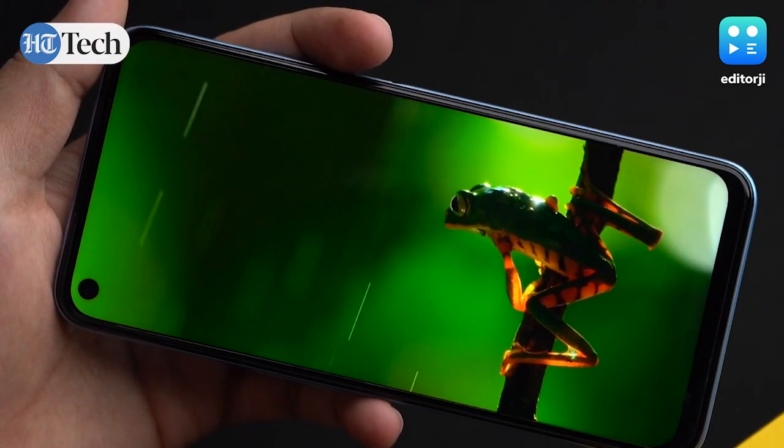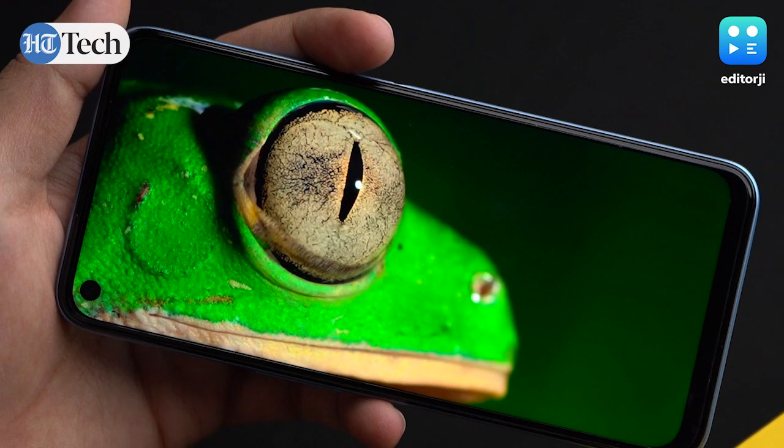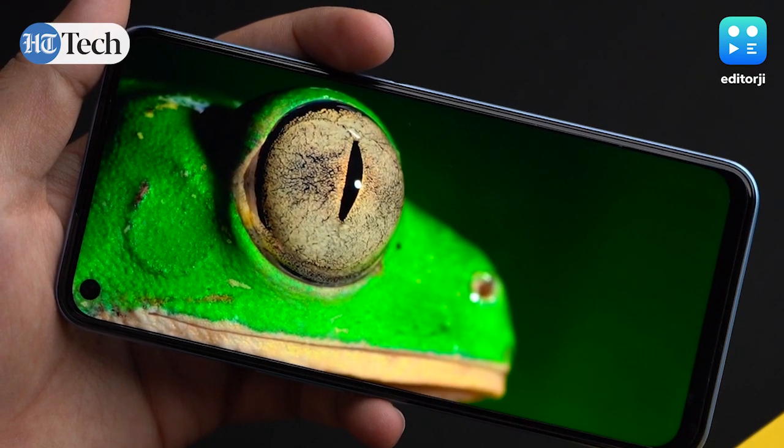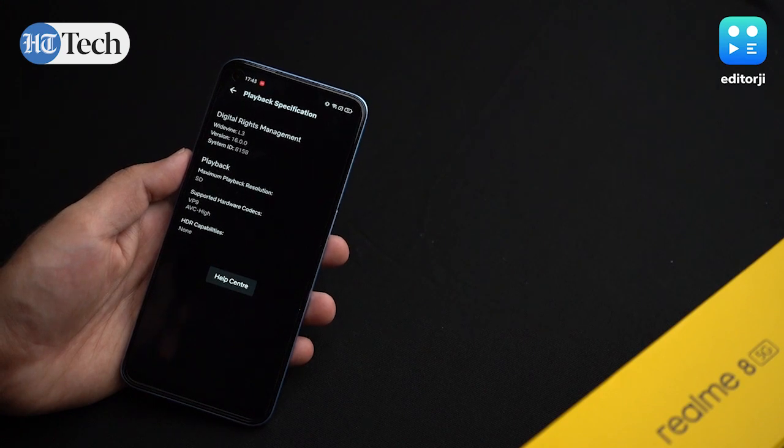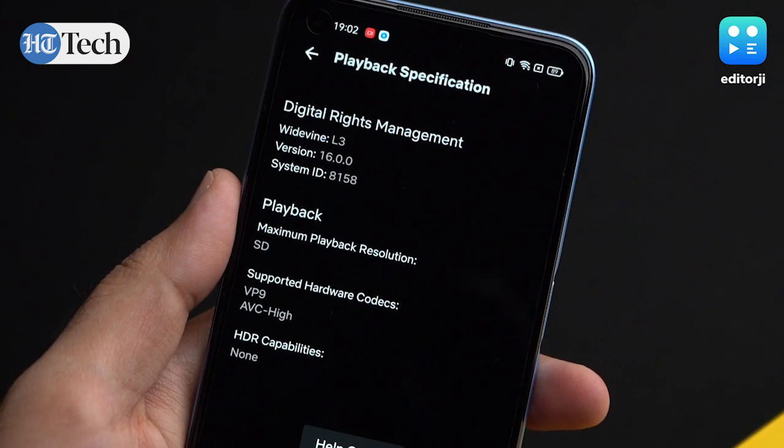Now despite being an LCD display, colors are quite vibrant and everything looks crisp thanks to that FHD Plus resolution. However, it is worth noting that the Realme 8 5G does not get Widevine L1 certification for Netflix — only Widevine L3 certification.